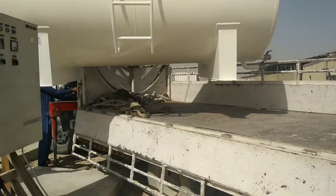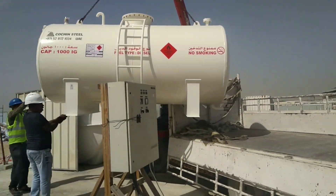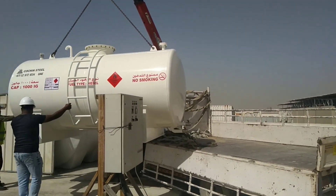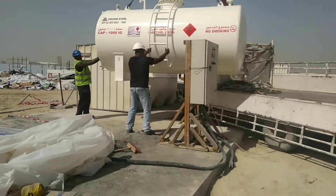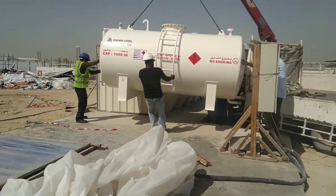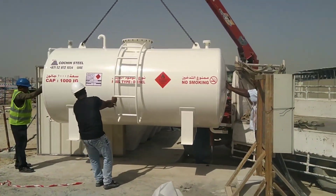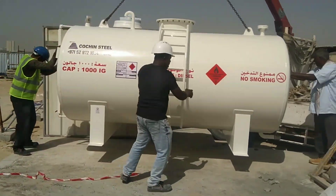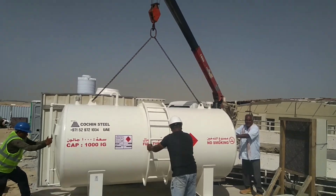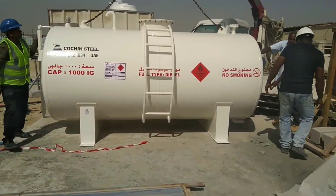Hello everyone, this is Meesam, engineering consultant. Today I will show my viewers and subscribers — because you are seeing this video — that we are receiving a very special tank. This is a diesel tank we ordered for our site. This is an approved tank from the bay government, because if you use any diesel tank on site, the bay government must approve it.